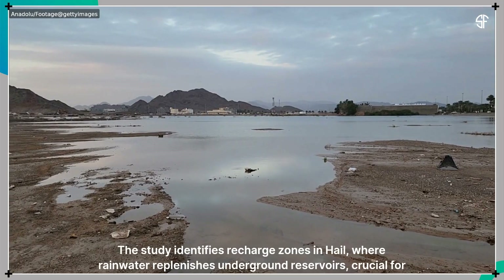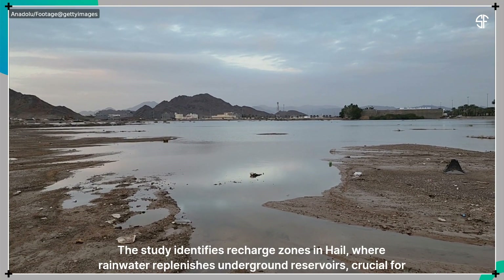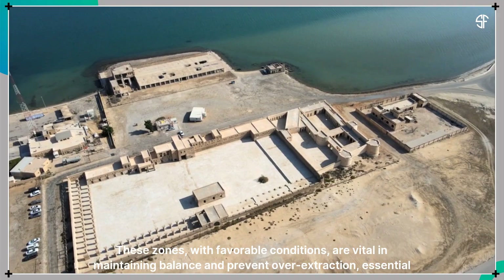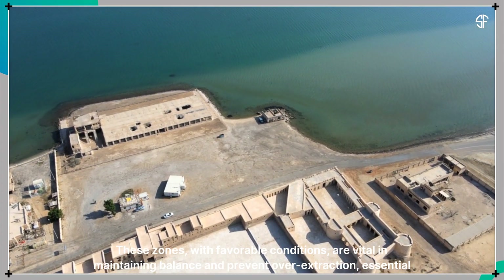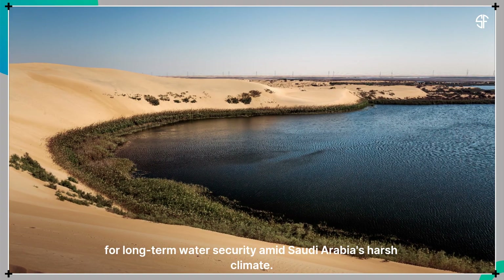The study identifies recharge zones in Hail, where rainwater replenishes underground reservoirs, crucial for sustainable groundwater extraction. These zones, with favorable conditions, are vital in maintaining balance and preventing over-extraction, essential for long-term water security amid Saudi Arabia's harsh climate.